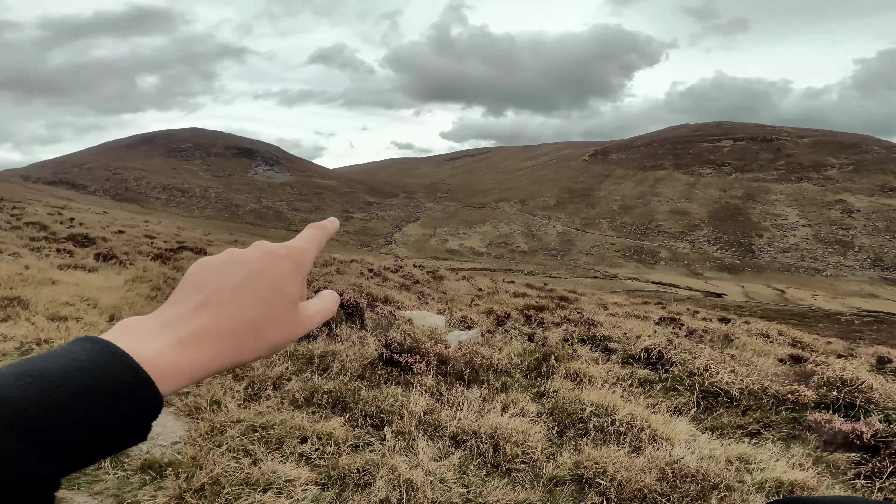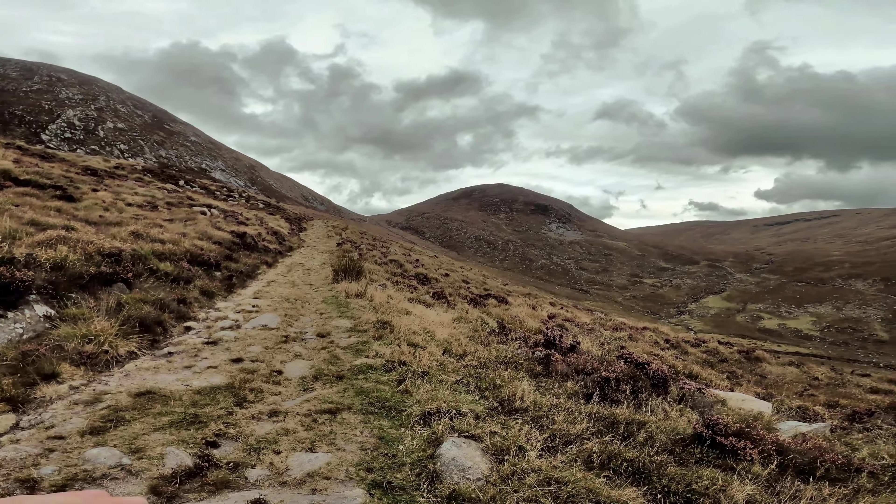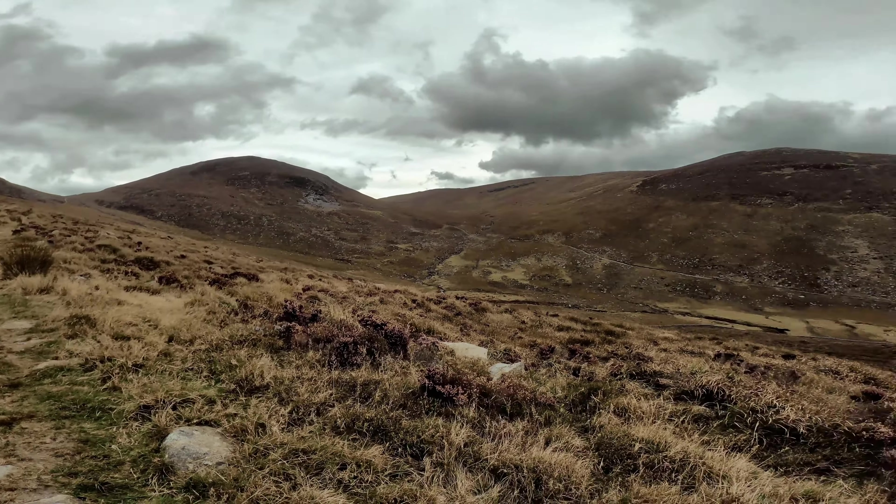I didn't want to go up that way because the last bit's much steeper than coming up this nice and gradual way. It's still steep, but it's a bit easier to go up the left-hand side on the Sandy Bray. So there you go.